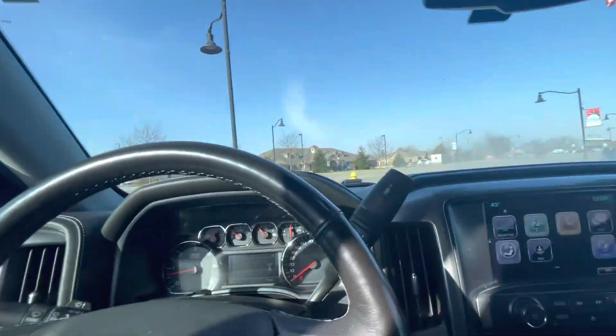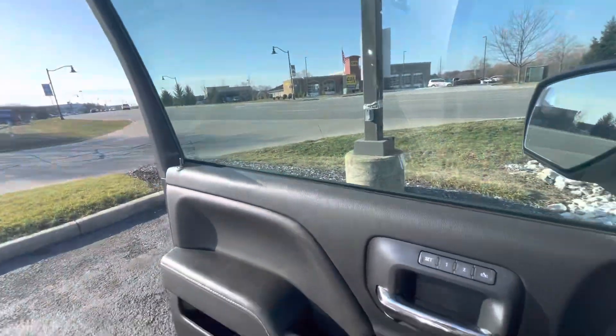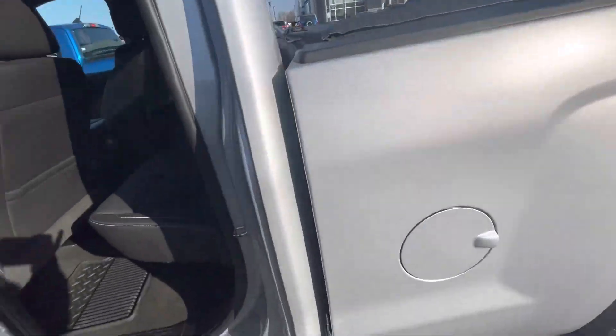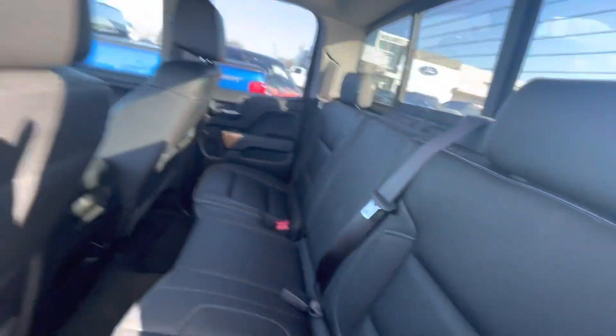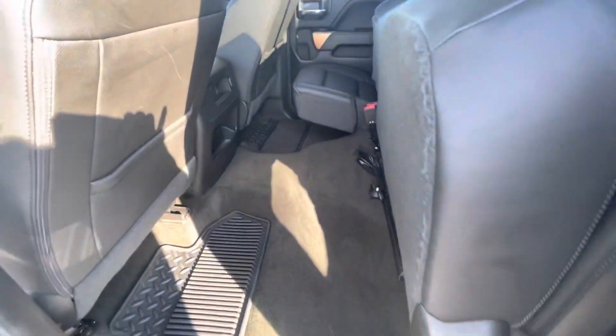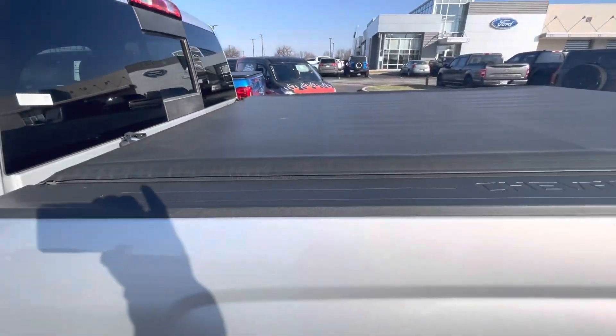Let's keep walking around and check out the back. It does have the Bose stereo. Quick look at the back seats — these fold up for extra storage. Tonneau cover.